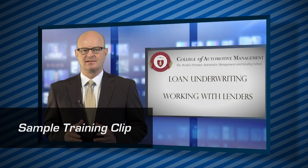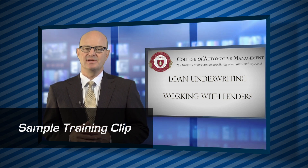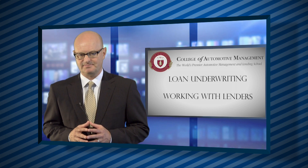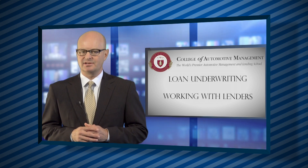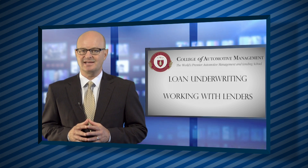Another valuable skill the best F&I managers and directors possess is the ability to increase profits by choosing the right lenders due to superior loan underwriting skills. Therefore, your F&I training will continue with loan underwriting for A and B lenders, including procedures for doing the required advance and budget calculations.